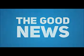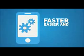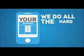So let me ask you this: if you were on a mobile device searching for specific information about a business, which one of these sites would you prefer to use? Well, the good news is creating a mobile optimized version of your website is faster, easier, and less expensive than you think — and we do all the hard work for you.